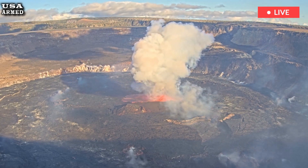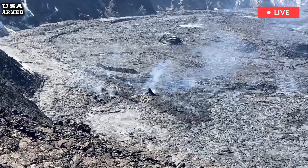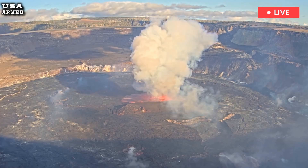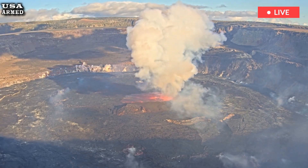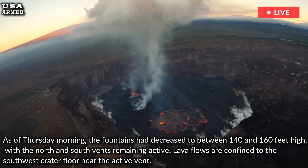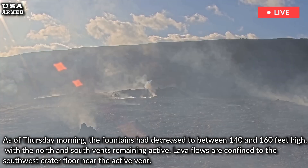Earlier this week, field observations recorded fountains reaching 330 feet high, though activity has since waned, according to the USGS. As of Thursday morning, the fountains had decreased to between 140 and 160 feet high, with the north and south vents remaining active.